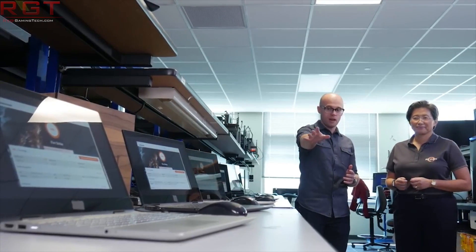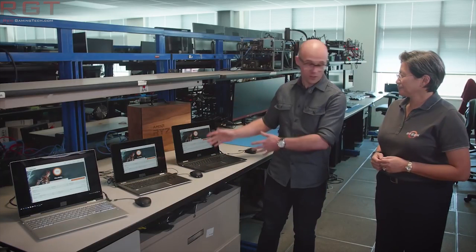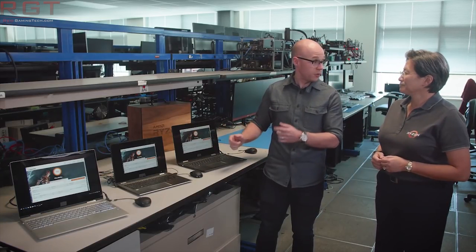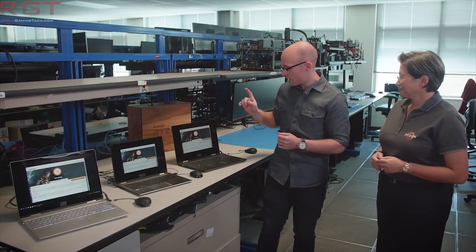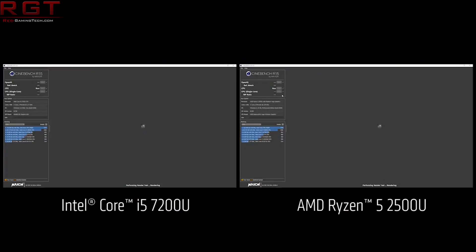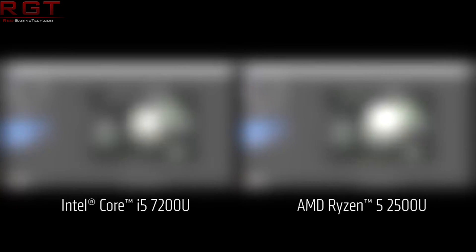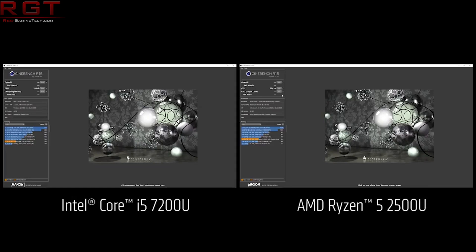For the Ryzen 3 3300U we see four cores, four threads, 2.9GHz base, 3.5GHz boost, and 1200MHz. For the 3200U, two cores, four threads, 2.6GHz base — I wonder if that's perhaps a slight error — and 3.5GHz boost. We see slightly less cache: one megabyte of L2 and four megs of L3, but still 1200MHz. And for the Athlon 300U, two cores, four threads, 2.4GHz base, 3.3GHz boost, and up to 1000MHz.